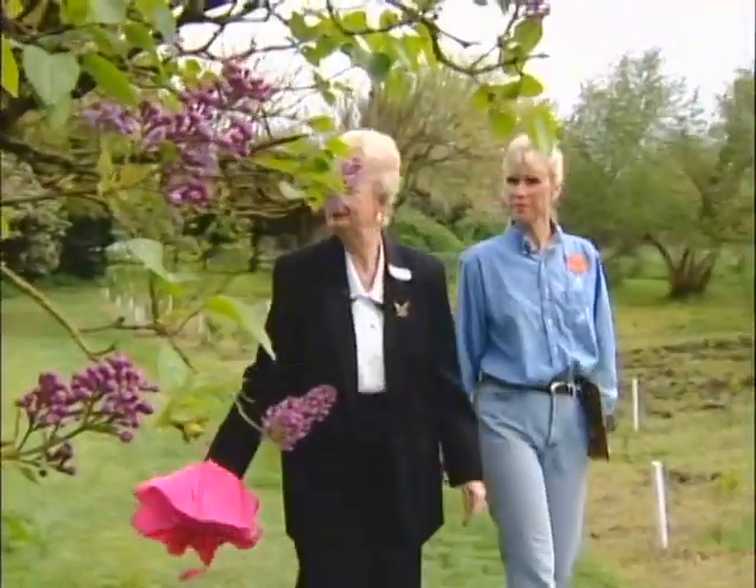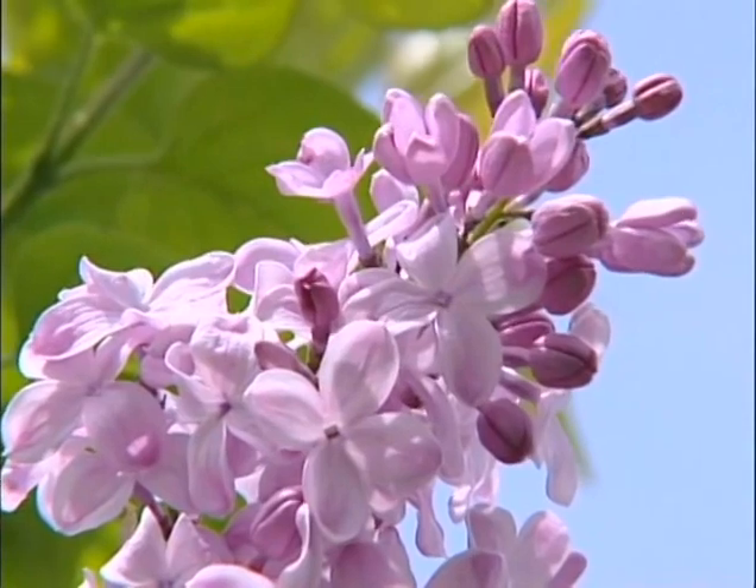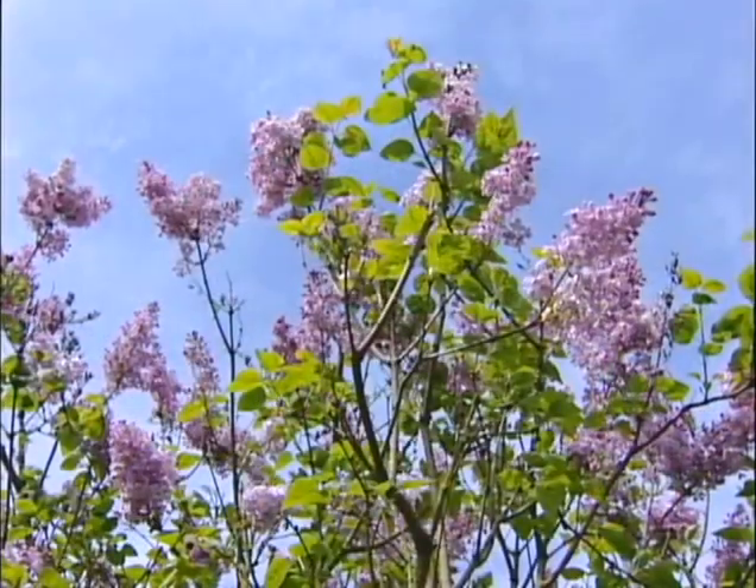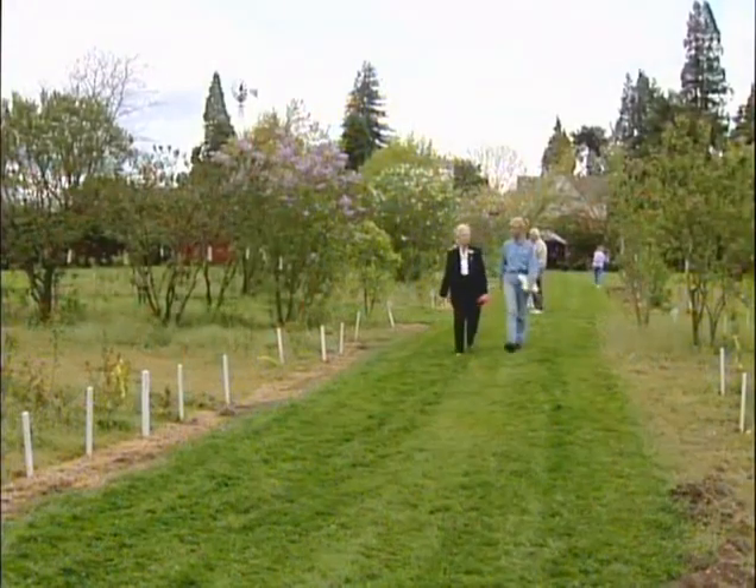You should see what Hulda Klager left us — seven acres of new variety lilacs Klager created herself along the Lewis River. Extraordinary, really. Even now, when you look in here, you wonder how one person could ever take care of all this.